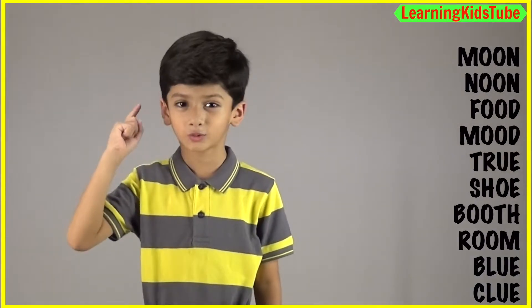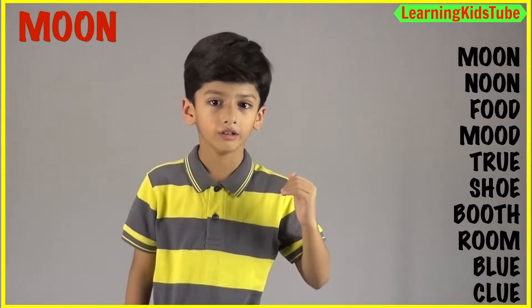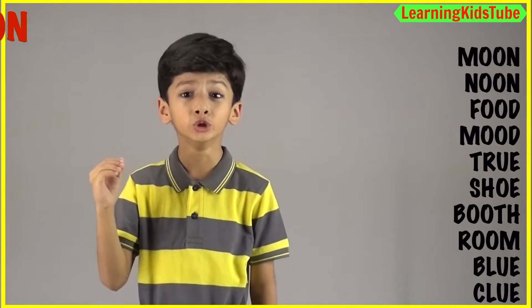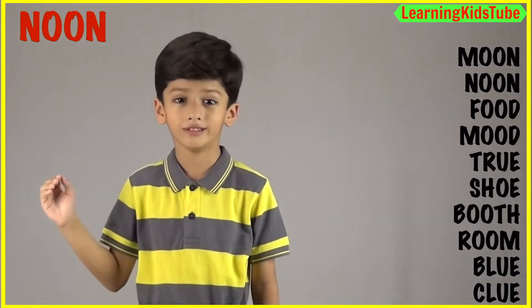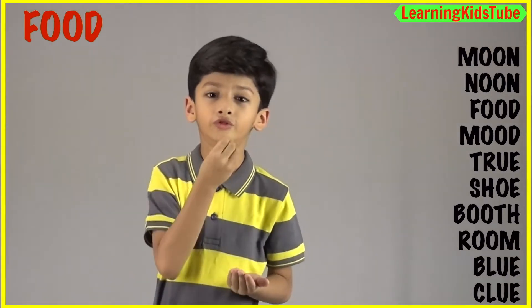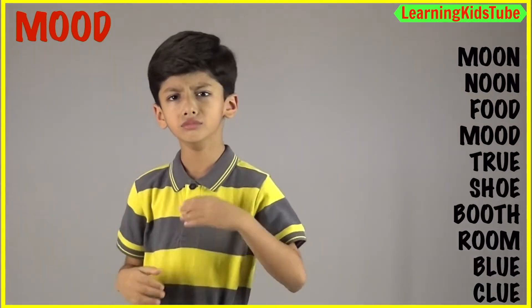The first one is moon. Moon. Moon. After that, food. Food. Mood. Mood.